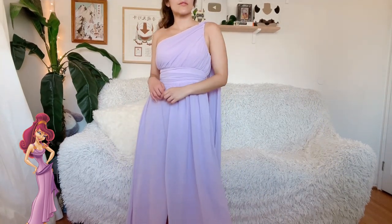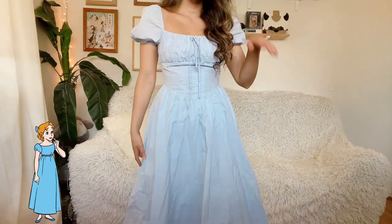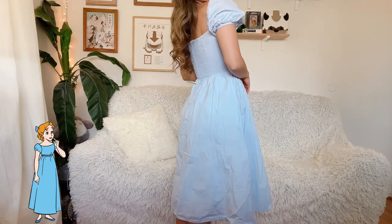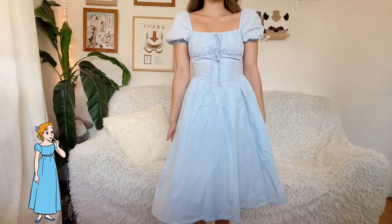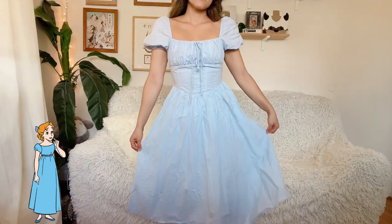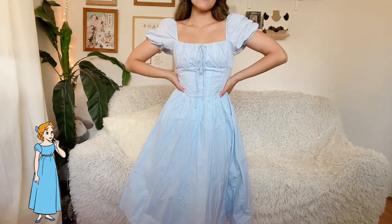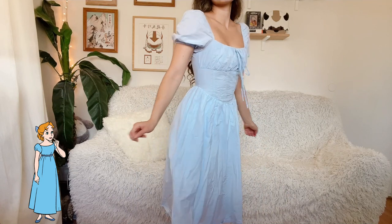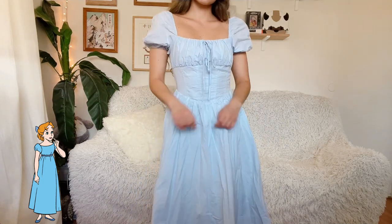Next up is this really pretty baby blue puff sleeve maxi dress that I'm actually wearing right now, and I think it makes for a great Wendy from Peter Pan dress. Like the Meg dress, I would need to add small details here and there to really make it look like Wendy, because right now it just looks like a normal blue springtime dress.